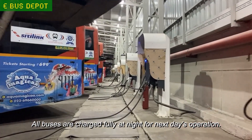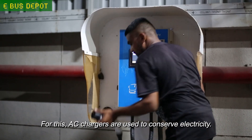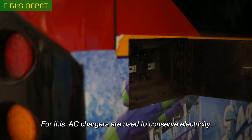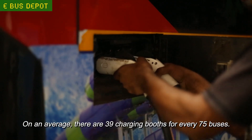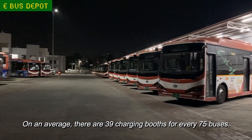All buses are charged fully at night for the next day's operation. For this, AC chargers are used to conserve electricity. On an average, there are 39 charging booths for every 75 buses.